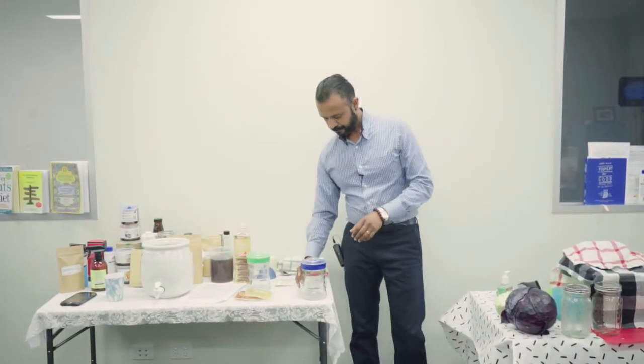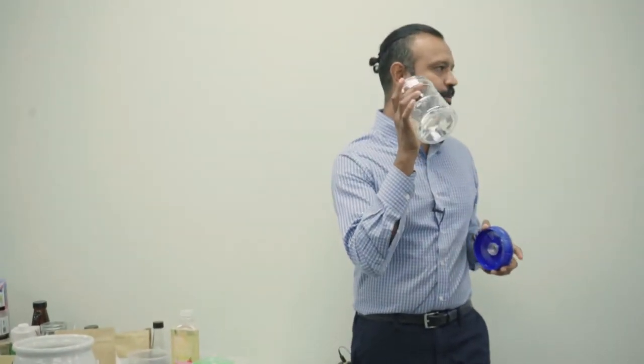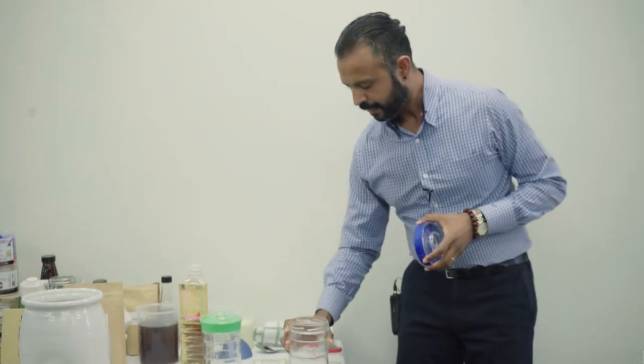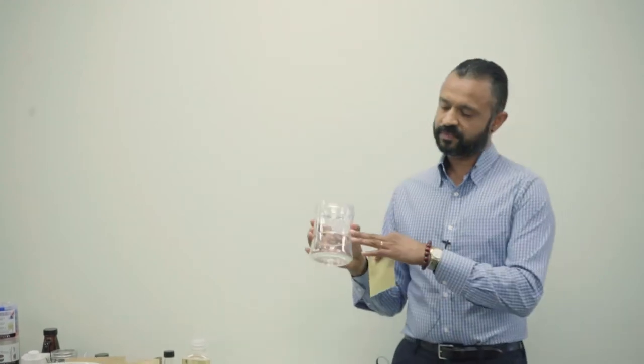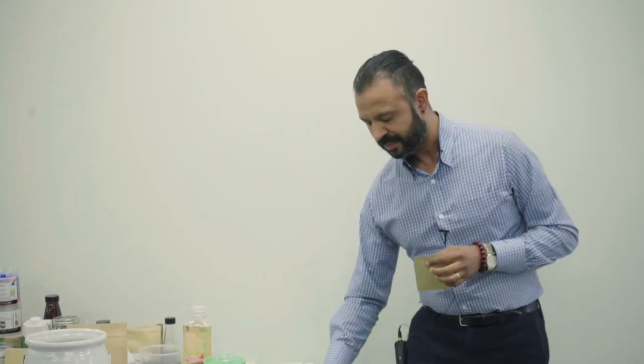We've got a kefir maker here — these are from Slovenia. When I first started making milk kefir it became really tedious because you're making it every day, straining and constantly tending to it. These guys made what seems like a simple product, but it's incredibly well-designed.